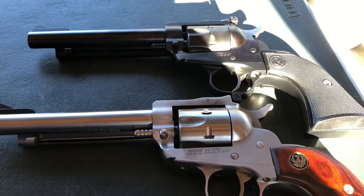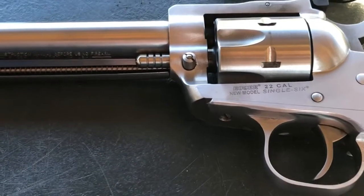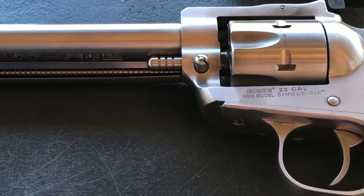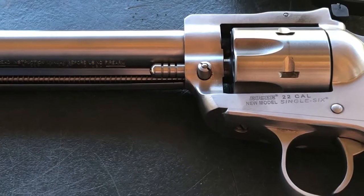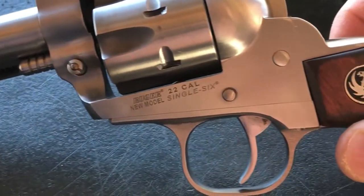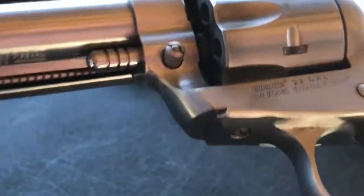Ruger Single Six, six-shot .22 revolver — let's check them out. These single-action six-shot revolvers were produced by Ruger in June 1953 and are still in production today. What we have here are two versions of the convertible Single Six single-action, with five-and-a-half inch barrels. One is stainless steel with rosewood grips.